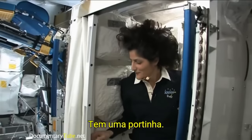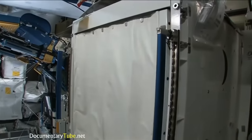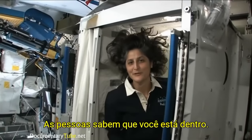And of course you do have your privacy — here's a little door, so other people know that you're in there.